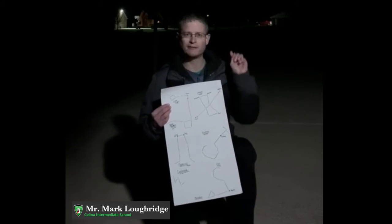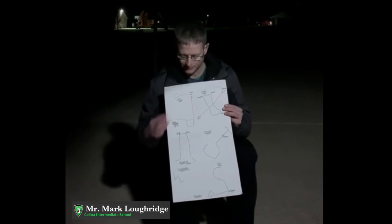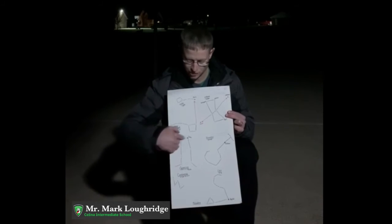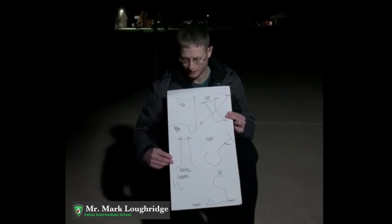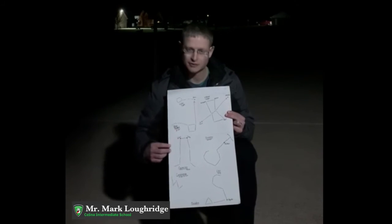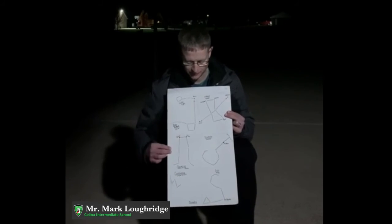And just above, if you're still looking west, just above that, you'll be able to find the Gemini Twins. This shape should be able to stand out to you. That's the look of it. And so you can also find Castor and Pollux right there at the top of it.